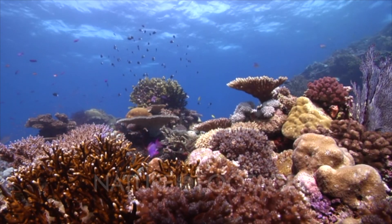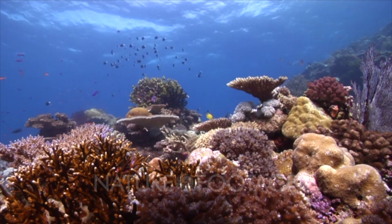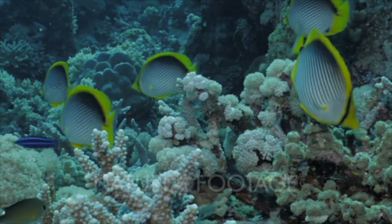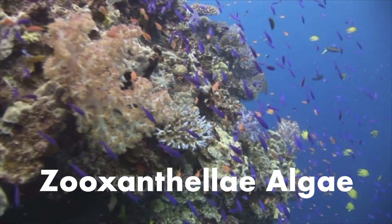Coral are immobile animals. They secrete a hard limestone skeleton, which is what we recognize them by today. Each coral structure is actually made up of hundreds of thousands of tiny coral animals. Coral has a symbiotic relationship with algae, in most cases with zooxanthellae algae.